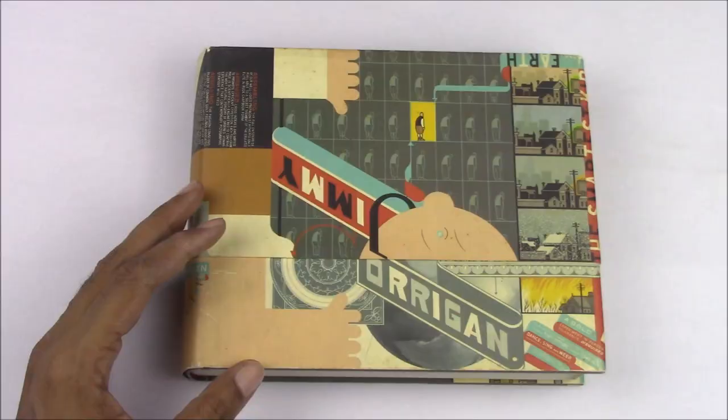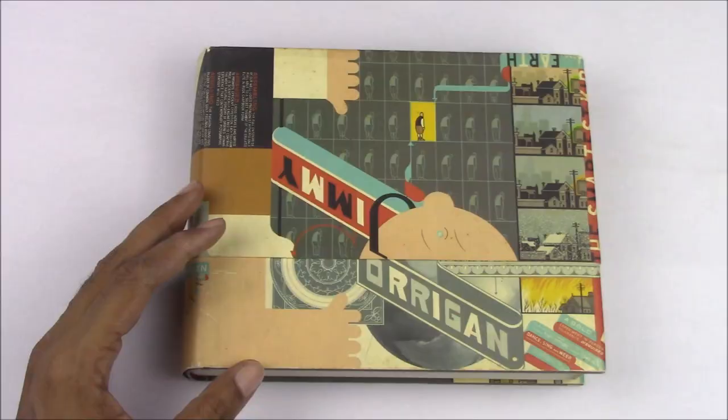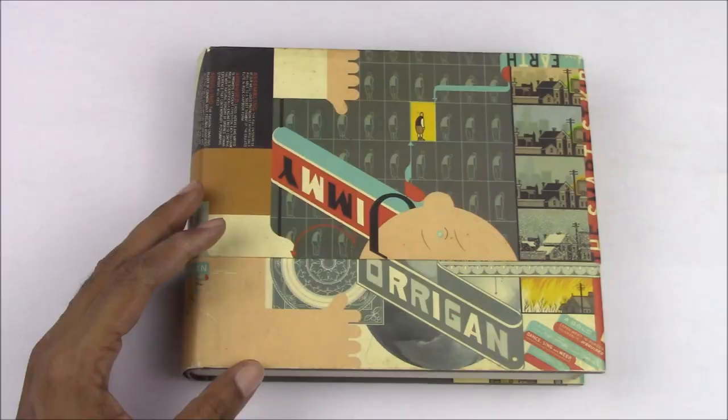So there you have it — a quick look at the hardcover edition of Jimmy Corrigan: The Smartest Kid on Earth. I hope you enjoyed this video. Please leave your comments and questions below, and as always, thank you for watching.